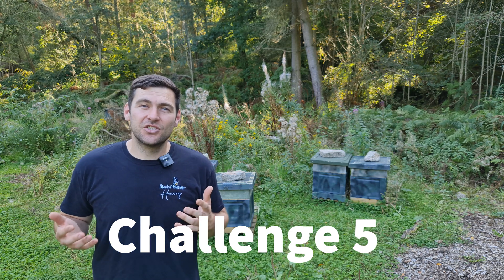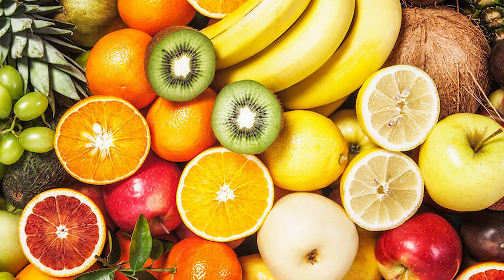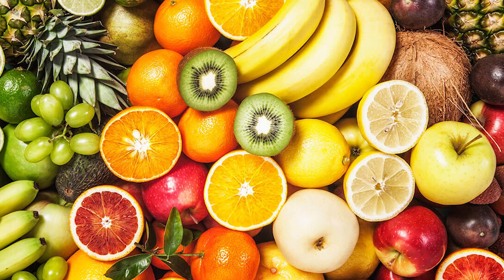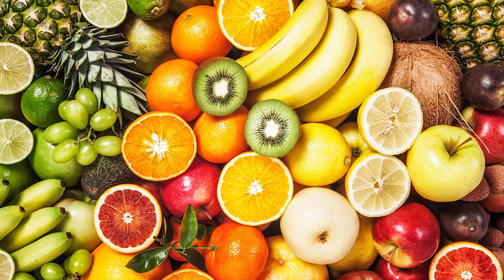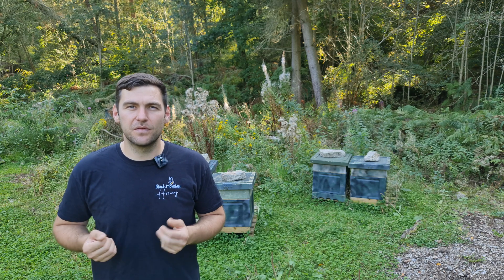And the final challenge, challenge five, is I want you to try and identify and maybe draw a picture of some of the fruits and vegetables that are pollinated by bees. So bees fly around and they pollinate these fruits and vegetables. I want you to list as many as you possibly can - all of the different fruits and vegetables that are pollinated by bees.